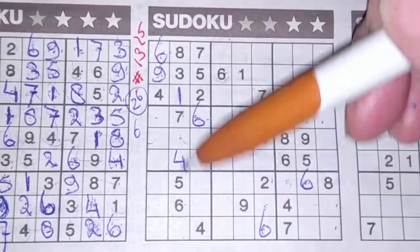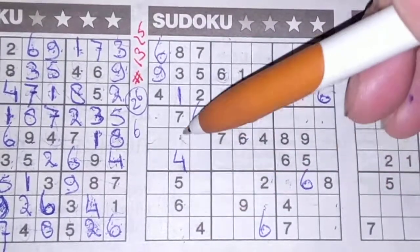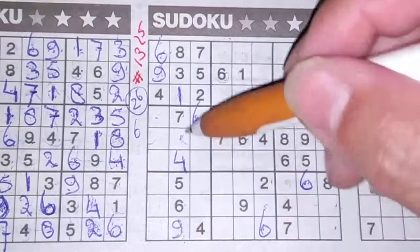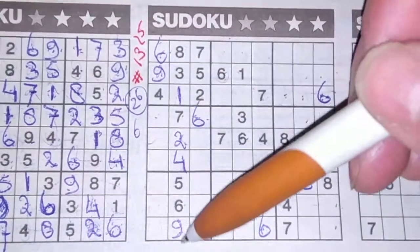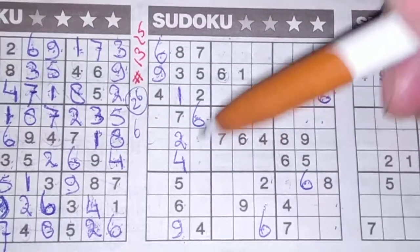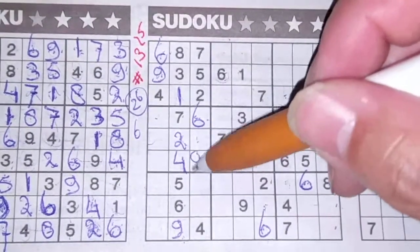Two numbers left in the second column: 2 and 9. We have a 9 here, so no 9 there — 9 should be here and 2 goes there. 9 in this column and 9 in the second column, so in the third column the only two places for the 9 are here or there. We see a 9 here, no 9 there — 9 should be there.